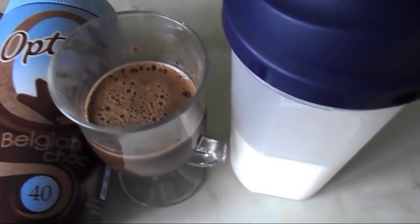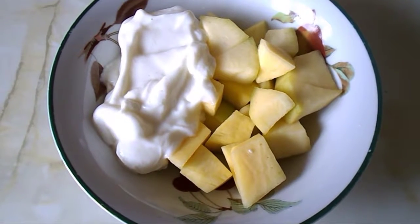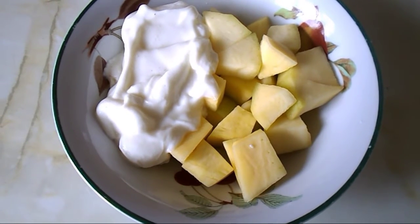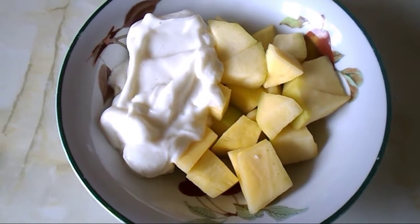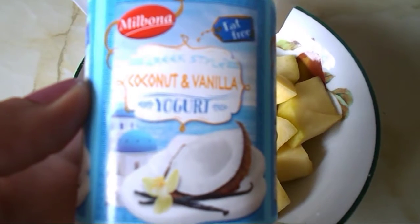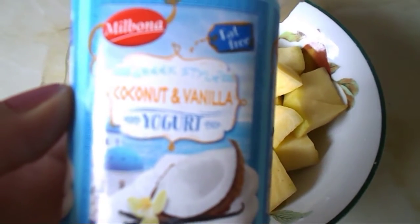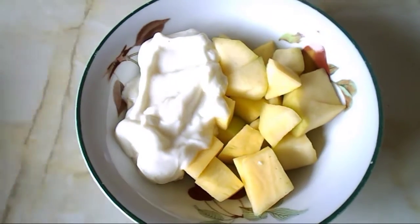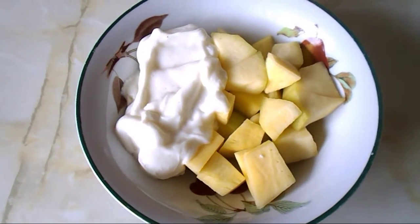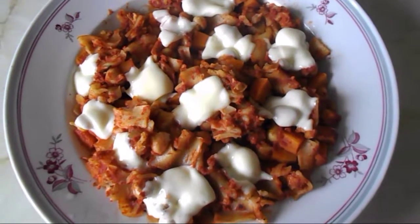It's quarter past 12 and I'm going to have a snack. It's mango and yogurt on the side. This yogurt is a fat-free coconut and vanilla yogurt from Lidl — it's free on the plan — and the mango is also a free food, though it's not a speed food.